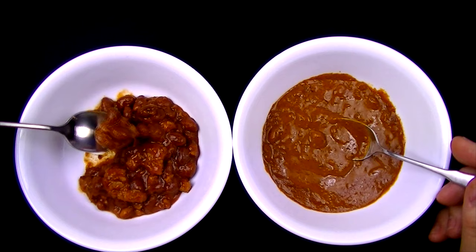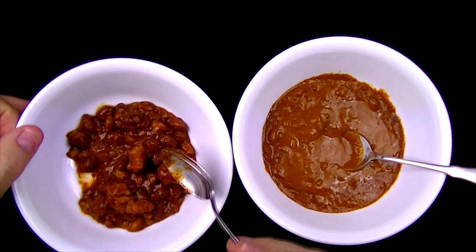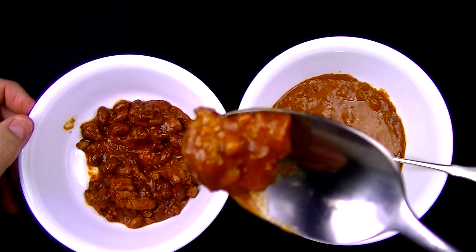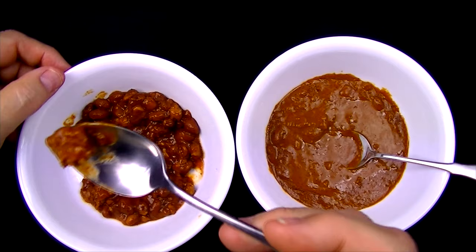Let's taste some of the meat — I'm going to start with a piece of meat from the Hormel. Look at that, that's a nice chunk of meat. Let's try that and see if this is, in fact, real meat. Wow, that is really good. I mean, that is real meat — it looks good and it tastes good.